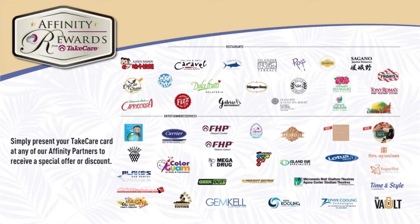Simply present your Take Care card at any of our Affinity partners to receive a special offer or discounts. Receive a stamp from our Affinity partners for each visit.